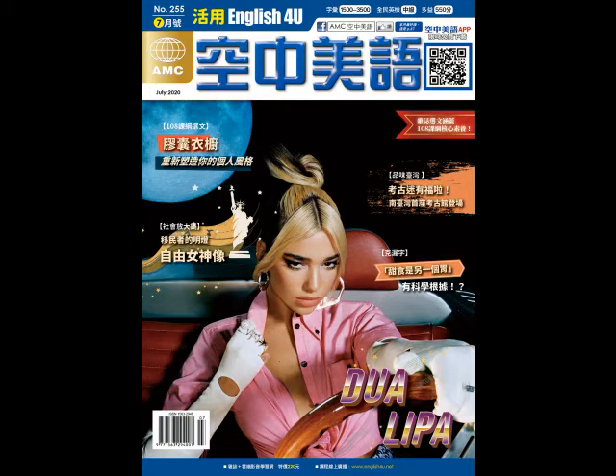The museum has a secret chamber where visitors can observe researchers through a glass window as they study its historic objects. They can even speak directly to the researchers and ask them questions about their work.